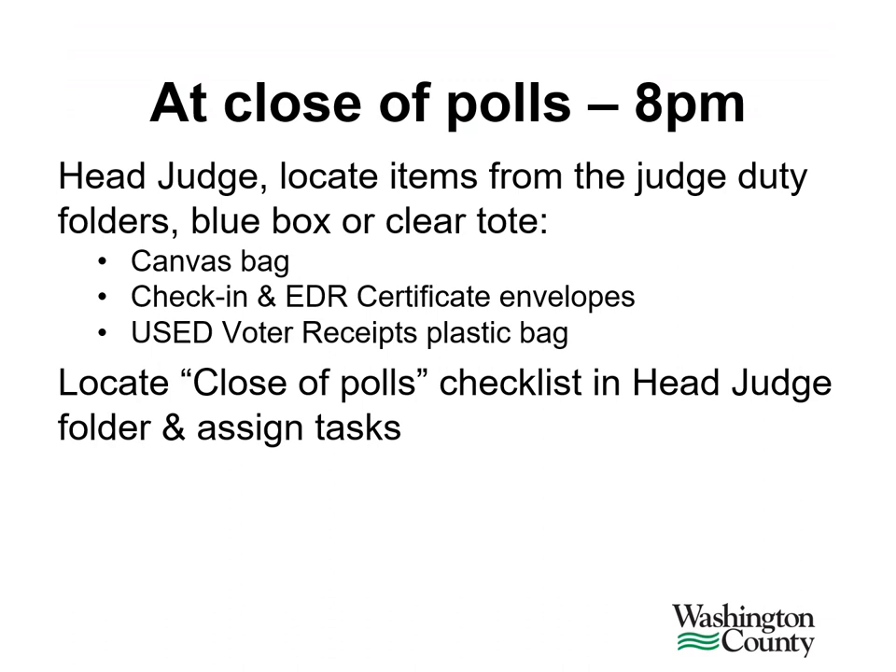After 8 p.m. and when your polling place no longer has voters, the head judge will locate the items needed to help close the polls. Look for the canvas bag, the check-in and EDR certificate envelopes which will be in the poll pad folder, and the used voter receipt plastic bag.